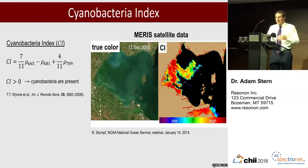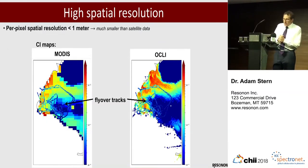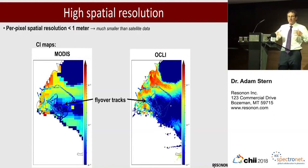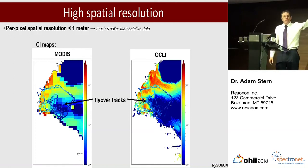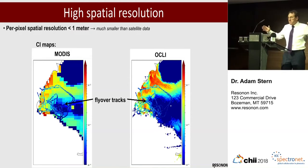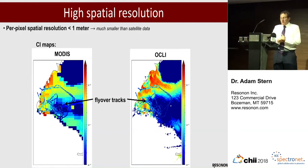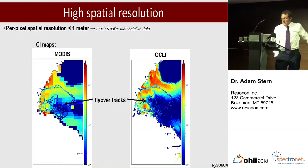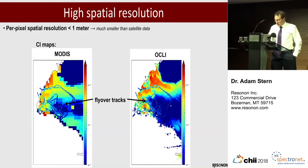Higher values of the index imply higher concentrations of algae. What makes this research particularly interesting is that this is the first systematic effort to map these algae blooms from a manned aircraft flying lower than a satellite. The satellites that have hyperspectral imagers on them have 100 meters or a kilometer resolution, whereas with this manned aircraft we have one meter resolution. The image on the left is from the MODIS satellite of western Lake Erie, and the one on the right is from the OCLI satellite — you can see the very coarse spatial resolution. Dr. Vanderrood has then superimposed the tracks from one of her flights over Lake Erie, and you can see obviously that there's much finer spatial resolution.